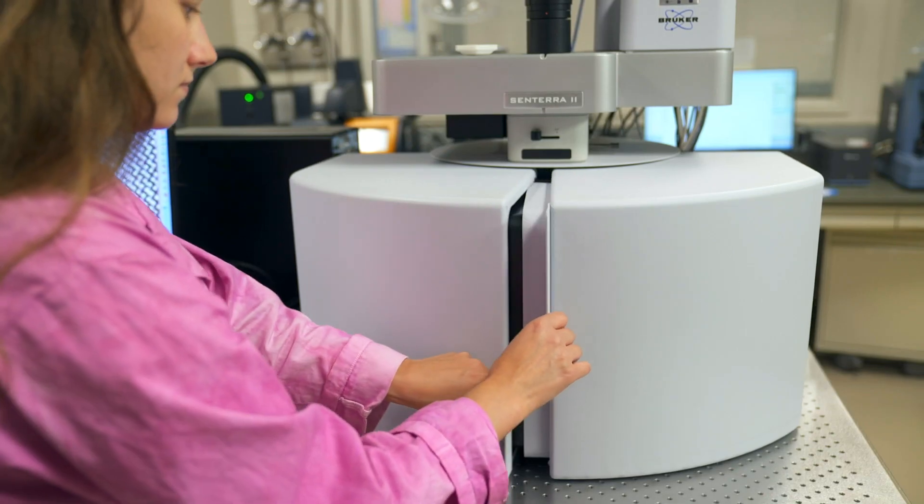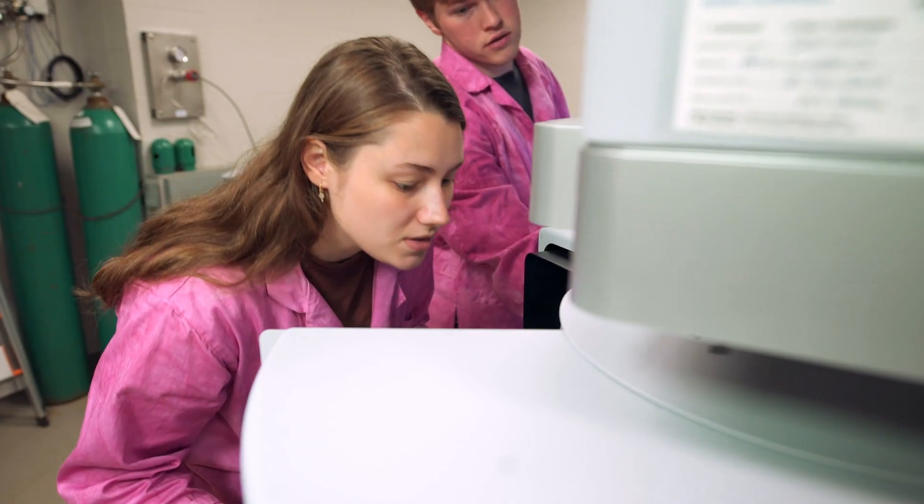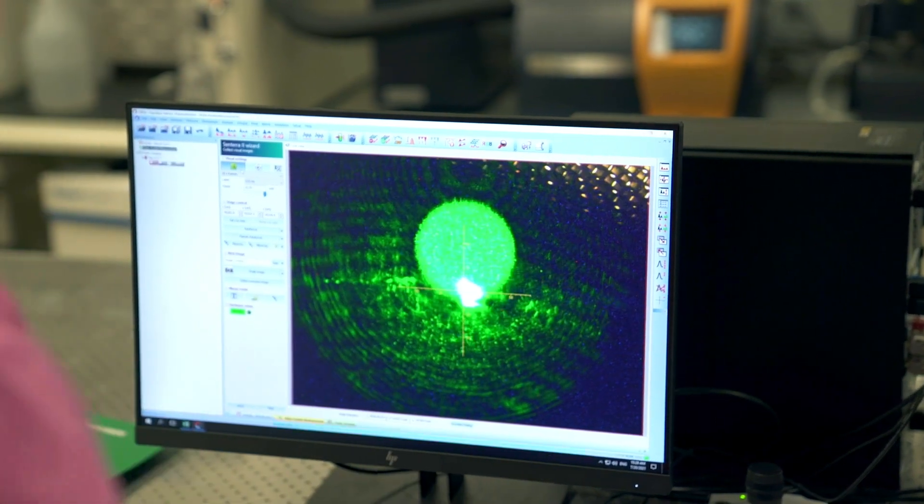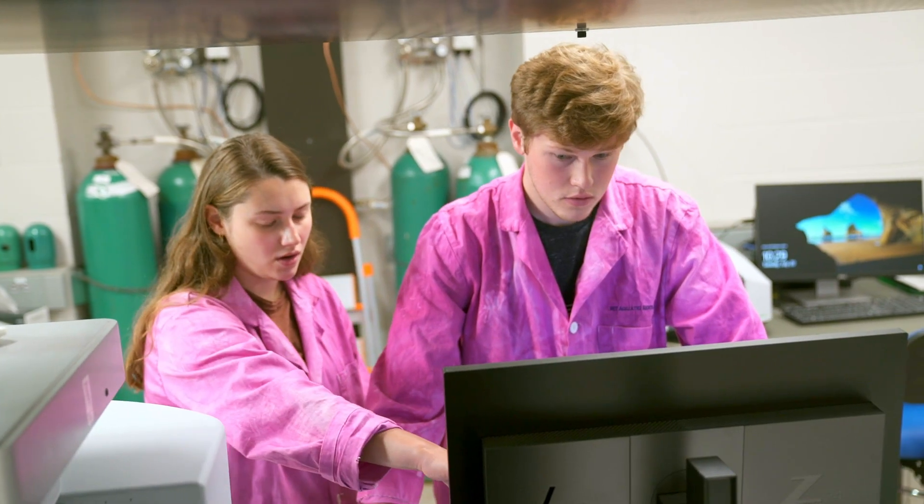Here, a student can study small microplastics found in environmental water samples. We use Raman microscopy to identify that plastics are present and to determine how many and what type of polymers are found.